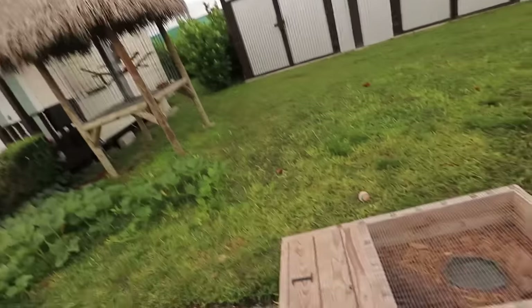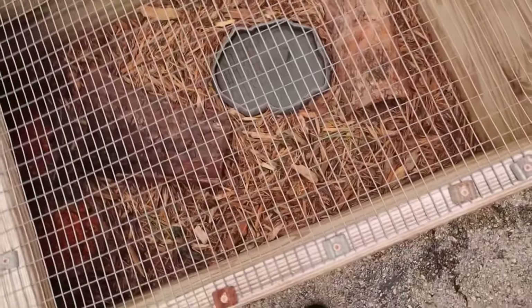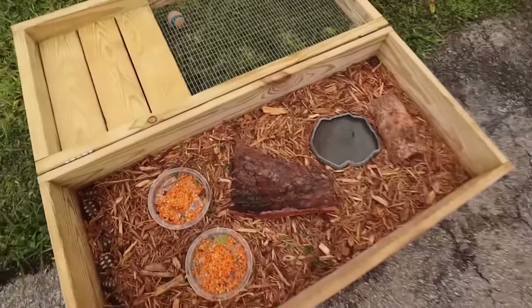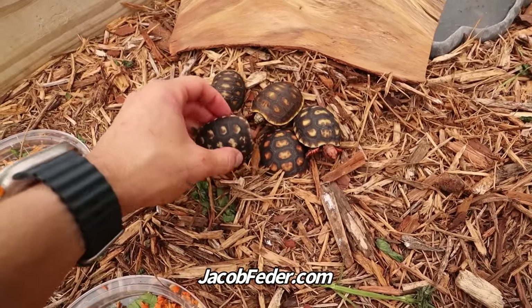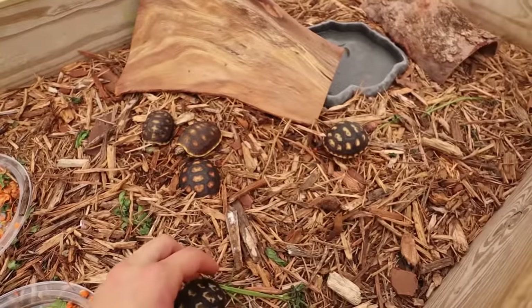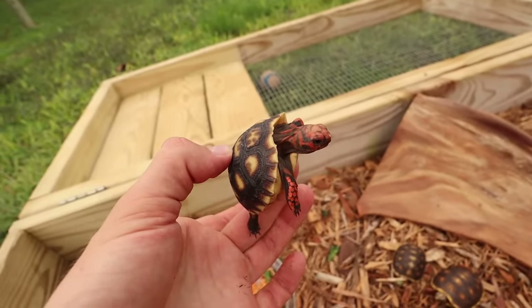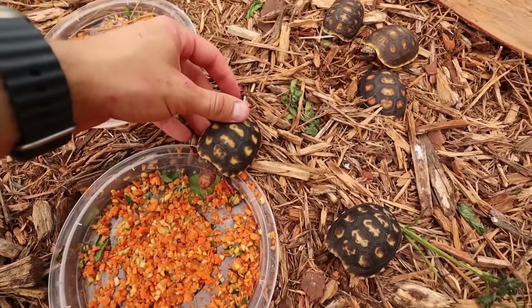First I want to show you the Redfoot babies that have hatched out and are available right now. Baby tortoise season is in full swing — we've got babies hatching out almost every single day. Right in this bin we have Redfoots, bright orange Redfoots, and Cherry Heads. We've got a nice mesh lid to keep predators out. We have food, water, and a bunch of babies in here. On jacobfeder.com we have tons of beautiful babies available, including this Cherry Head tortoise — shy but beautiful.